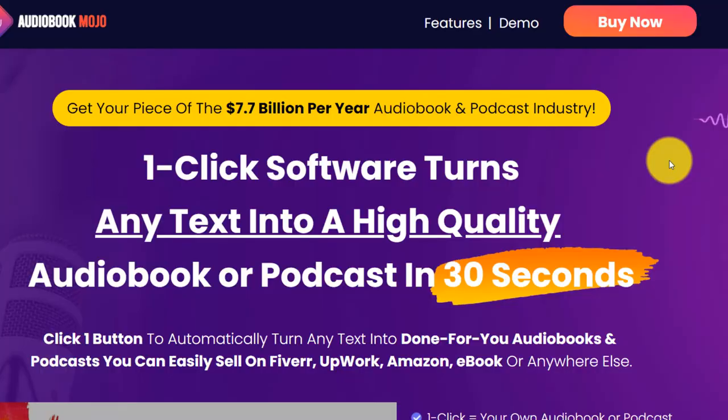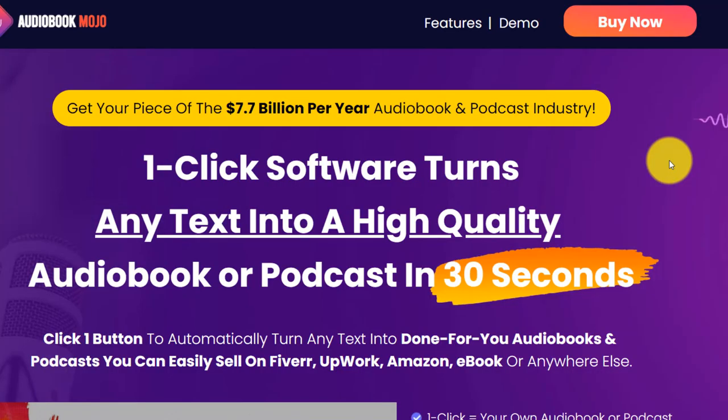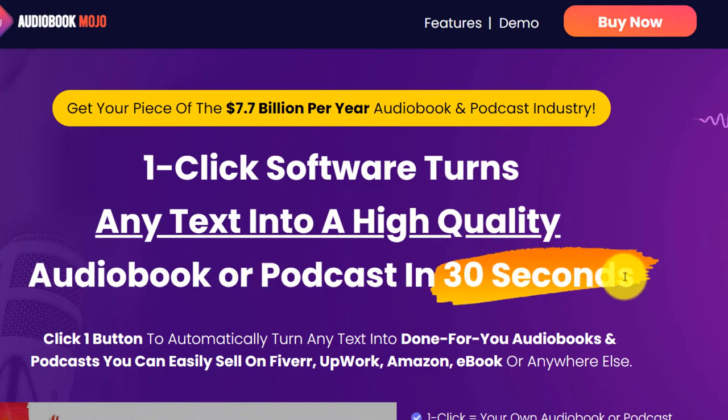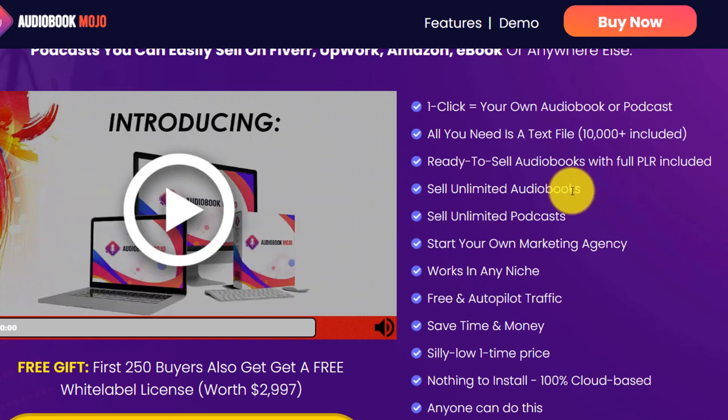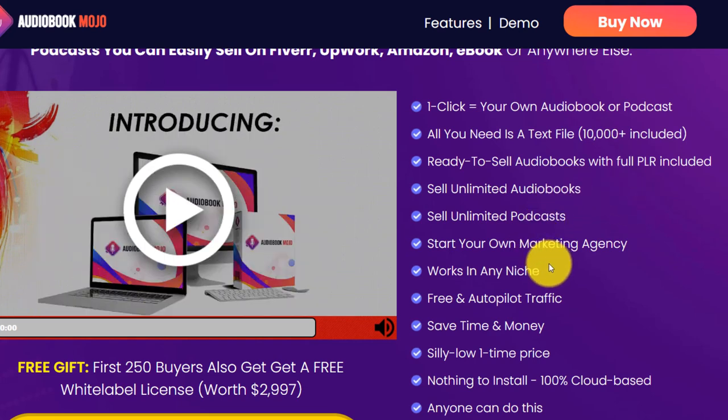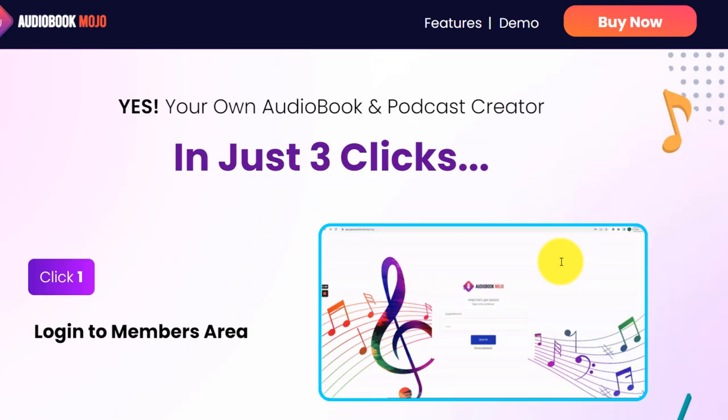Let's look at the sales page here. At the top it says one-click software turns any text into a high quality audio book or podcast in just 30 seconds. Here are some of the benefits: one click, your own audio book or podcast. All you need is a text file, but they include over 10,000 text files. You can sell unlimited audio books or podcasts and it works in every niche — any niche you want.